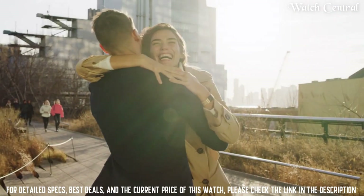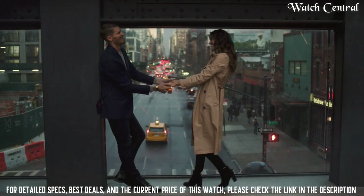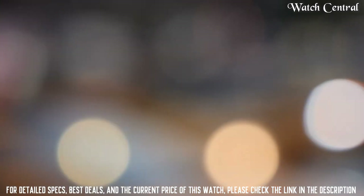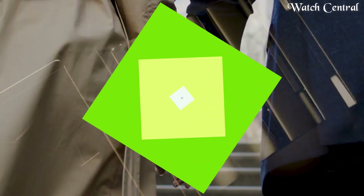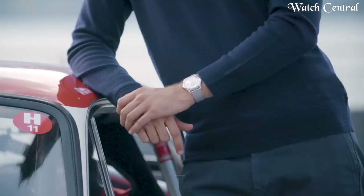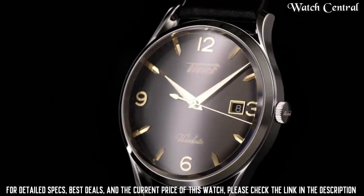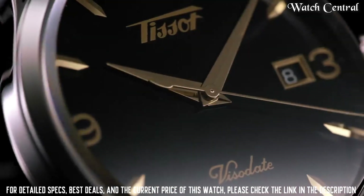Case material: stainless steel. Case diameter: 28 millimeters. Case thickness: 5 millimeters. Band material: stainless steel. Band size: unisex. Band width: 20 millimeters. Band color: silver. Number five: Tissot Heritage Visodate. Band width: 40 millimeters. Band color: gray. Dial color: silver.